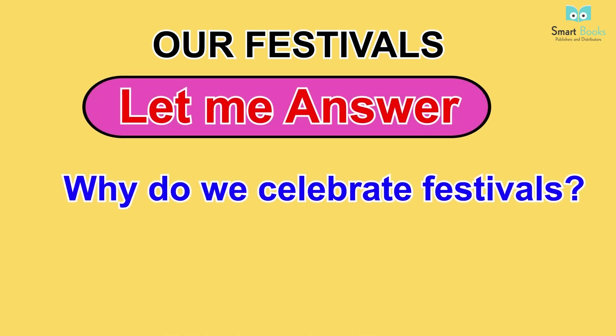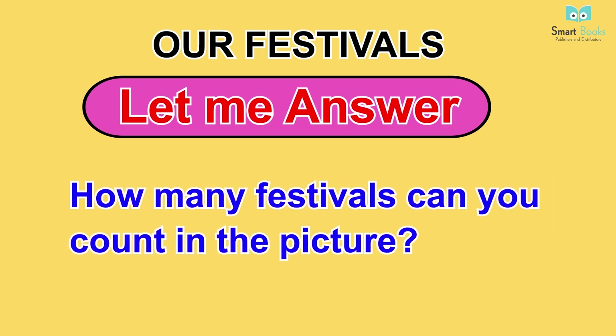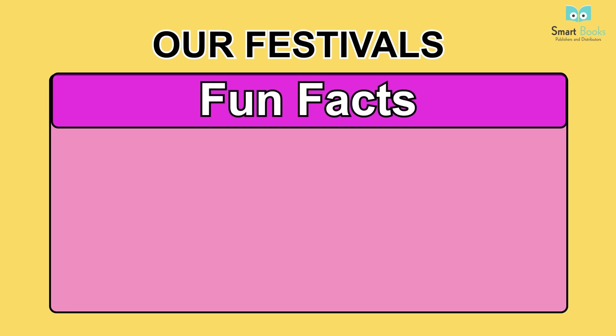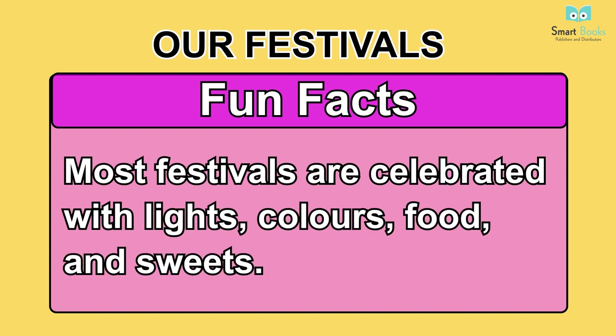Our Festivals. Vocabulary: Diwali, Eid, Dussehra, Gurpurab, Christmas. Let me answer: one - why do we celebrate festivals? Two - how many festivals can you count in the picture? Three - what do we do on Diwali, Dussehra, and Christmas? Fun facts: most festivals are celebrated with lights, colours, food, and sweets.